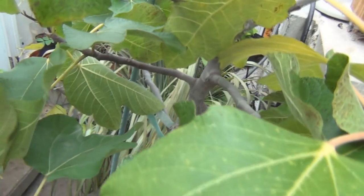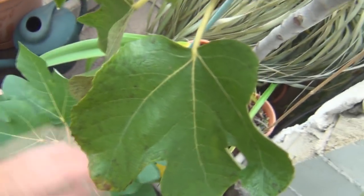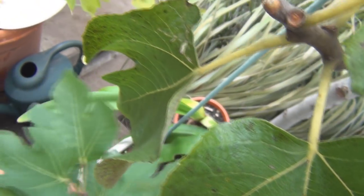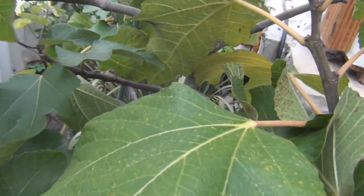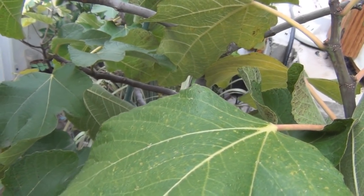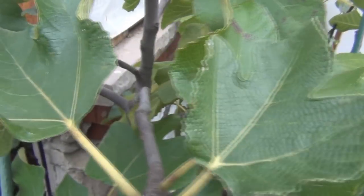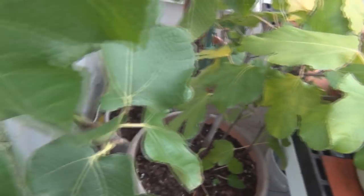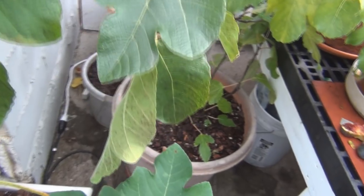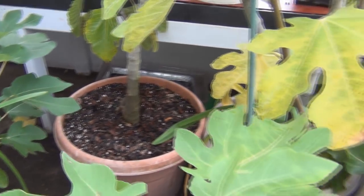Right behind me is the Zingarella - this is a nice air layer possibility for next year. It's got a main trunk and then a bunch of branches off the top. Not much material I can take off without sacrificing next year's fig production. It's just becoming a point where you have to make some decisions.